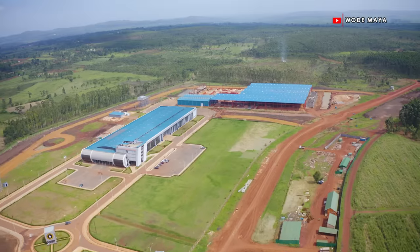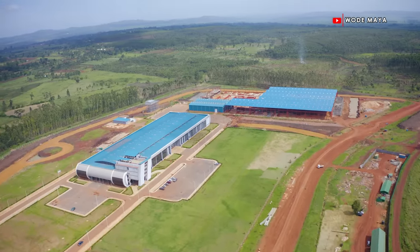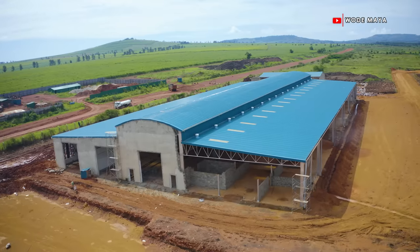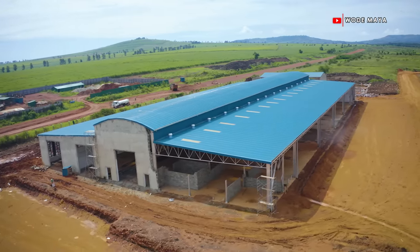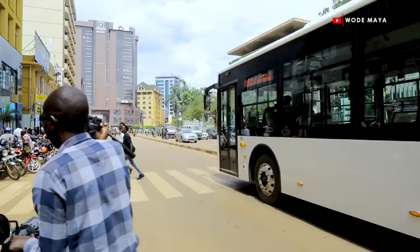This is the Kira Vehicle Plant. It's located in Mutai, Jinja. It's seated on a hundred acres of land, and this is where we plan to have a production of 5,000 vehicles per year.